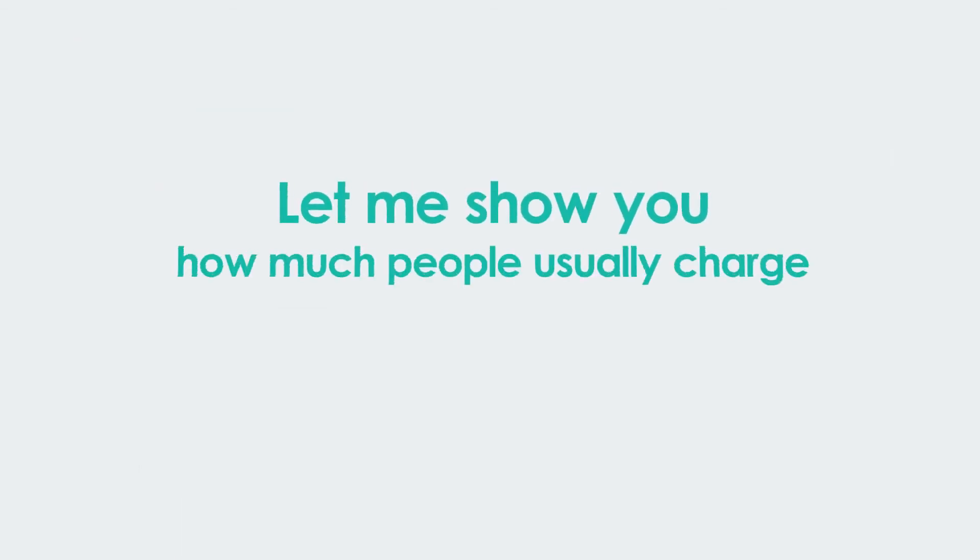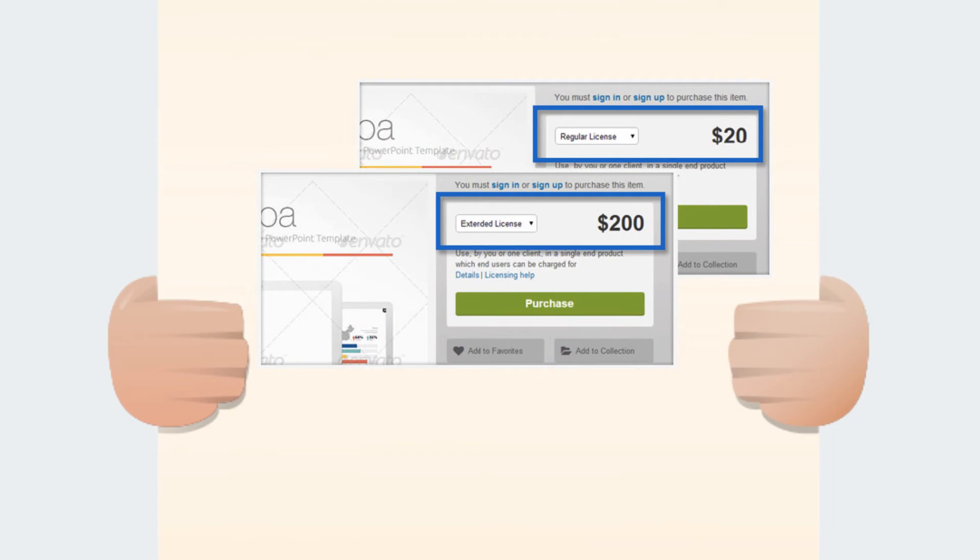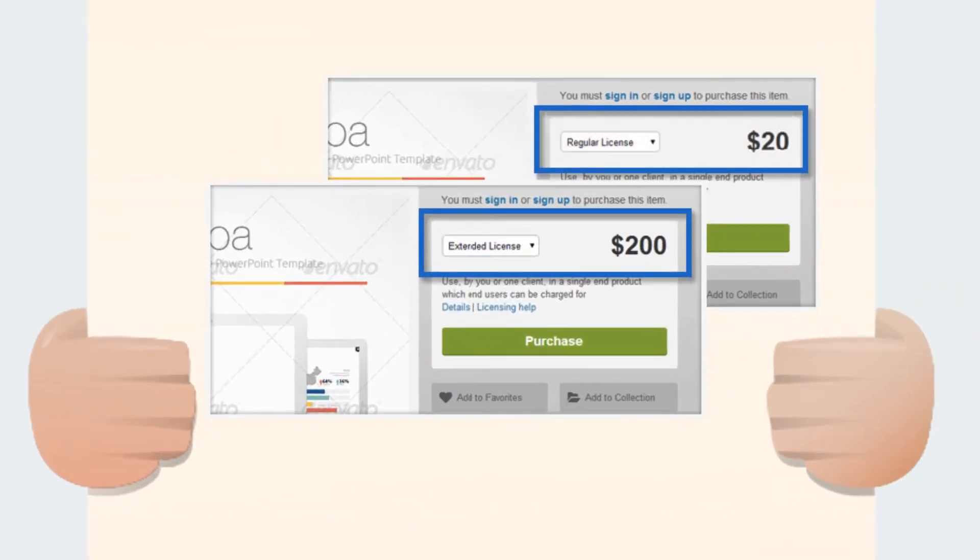Let me show you how much people usually charge for one PowerPoint template such as this. You can see they are usually charged $25 for a regular and personal license and $250 for the extended license. And that's just for one template.